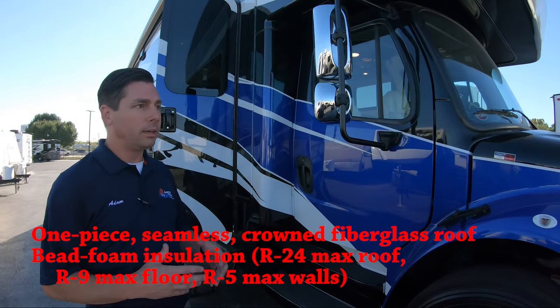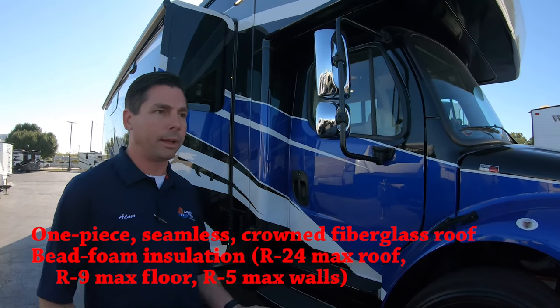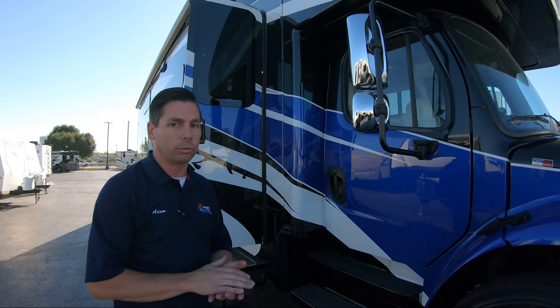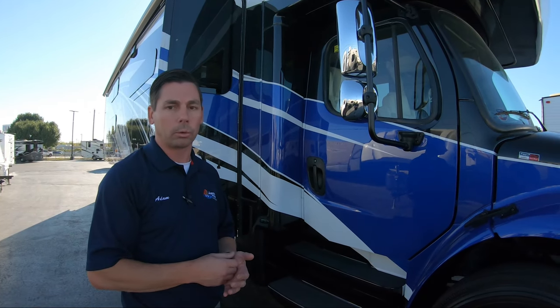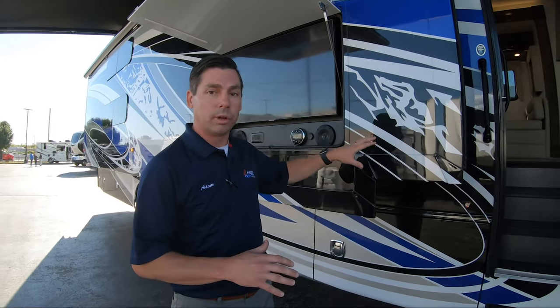One more thing Jayco's doing on the outside: a one-piece fiberglass roof. A lot of manufacturers are putting a rubber roof on at this level, and there's nothing wrong with rubber, but on a motorhome of this caliber I want a fiberglass roof. If I'm going down a side road and I don't see a branch overhanging, it's going to skid right off — I don't have to worry about tearing the roof. We still need to check roof seals once a year, but the fiberglass material is going to be a lot stronger and more durable than rubber.